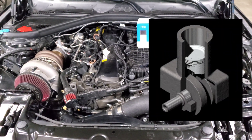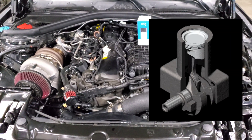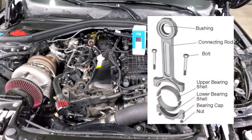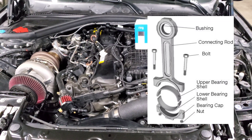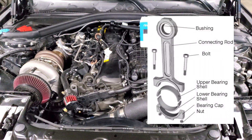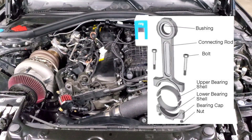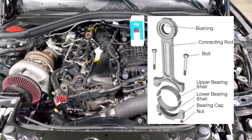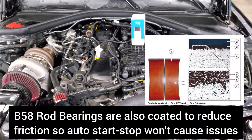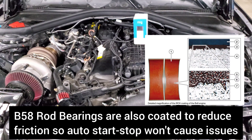When looking at your engine's assembly, there are three components we're concerned about. One is your crankshaft — that's what actually rotates and drives the engine. Then you have the connecting rods that connect the crankshaft to the piston. Between those two components you have a rod bearing, which is basically a semicircle on top and a semicircle on bottom between those mating surfaces. It's designed to take all of the wear between those components — it's a little softer than the material on your connecting rod and crankshaft, so as it wears away it can simply be replaced without having to completely replace your engine.